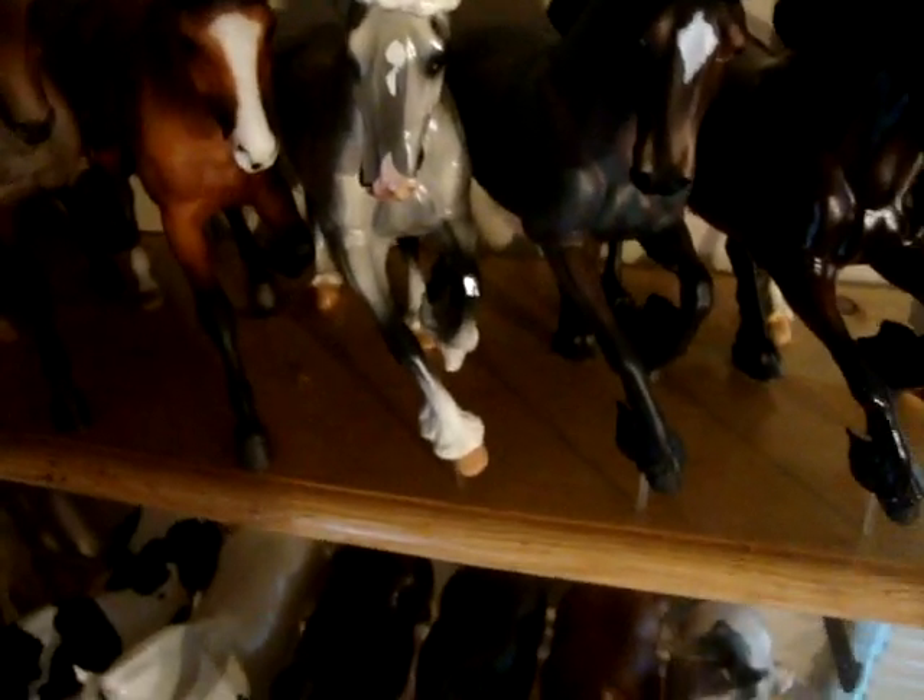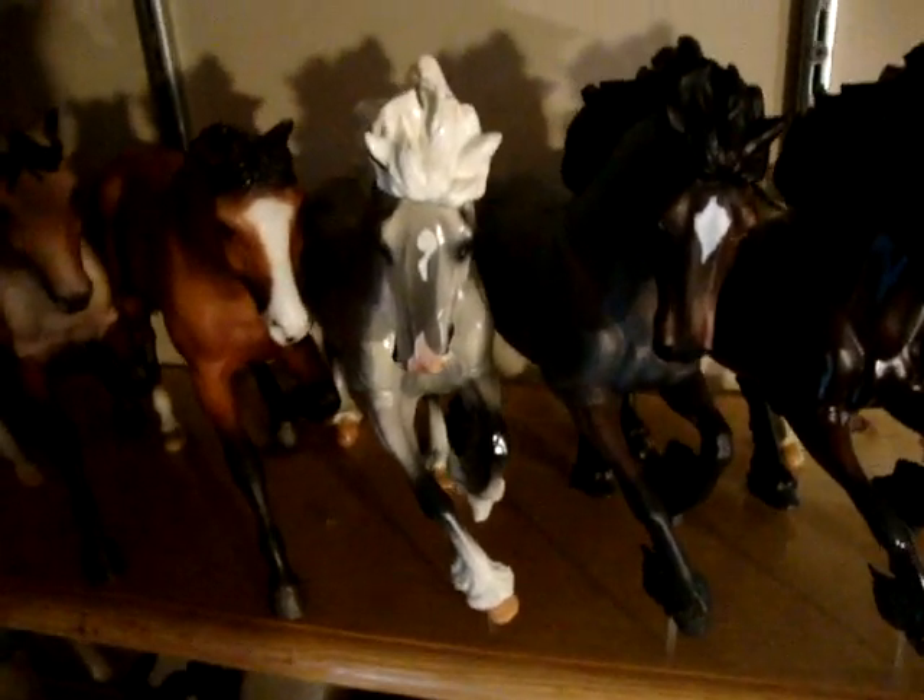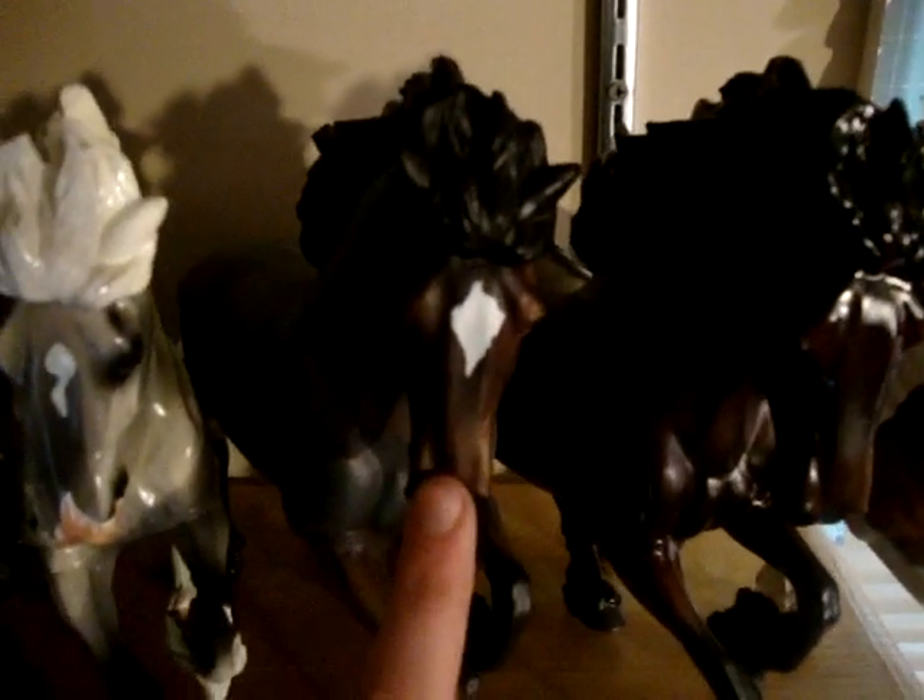I have four little resins — these are the Braveheart resins, sculpted by Cheryl Leisure, and they're all signed by her. They're painted overseas so they're not painted by her, but she just signed them. I have the Pinto in Glossy, the Bay in Glossy, Bay Roan in Matte, and the Dapple Grey in Glossy.